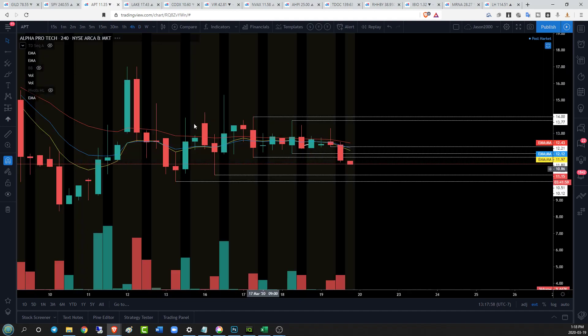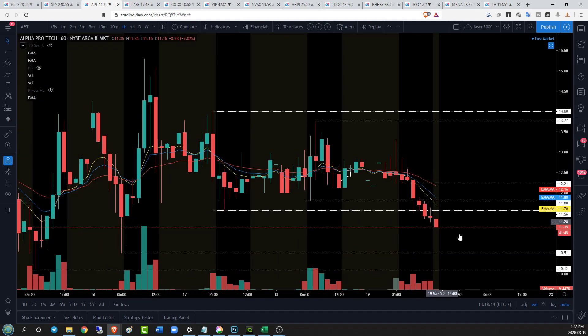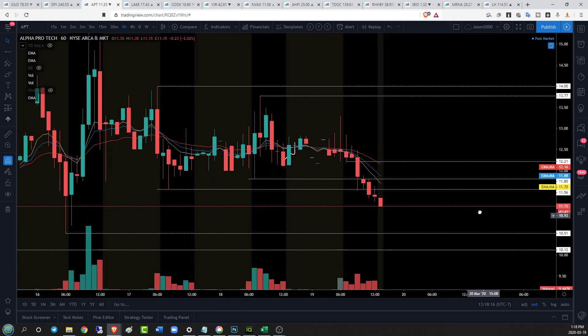On the four-hour time frame there's a tightening range. We see our quick flush to the downside, and now we're going to expect to see, at some point once we see a little bit of strength, there's going to be a lower high. Anything under 13.30 is going to be a four-hour lower high, possibly setting up a four-hour downtrend. On the hourly time frame, there's that quick break and we have not seen an hourly lower high.